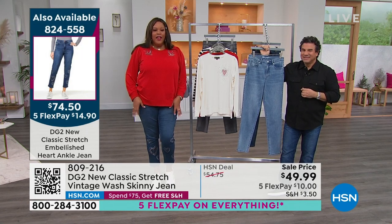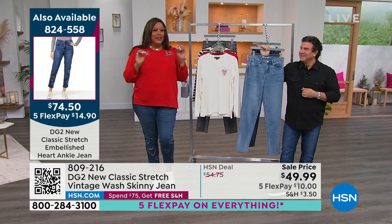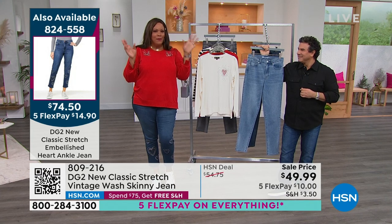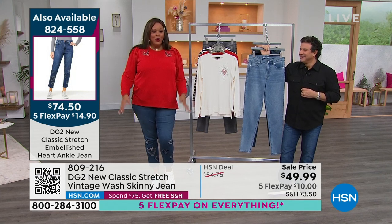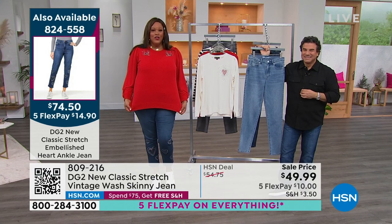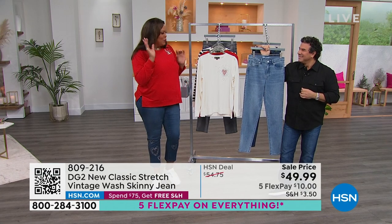We have it in indigo, and then we also have it in chambray — two colors, 70 in each, but skipping on sizes. I have it on in the 18W. Get it home. It's $14.90 to get the jean home and $10 to get the sweatshirt. So this is a $24 outfit. Super cute.